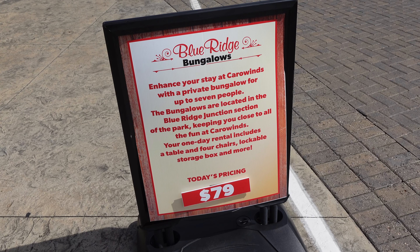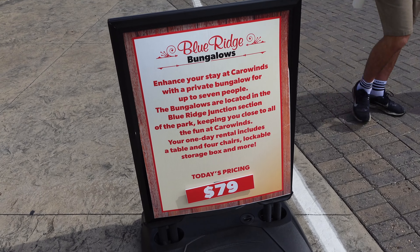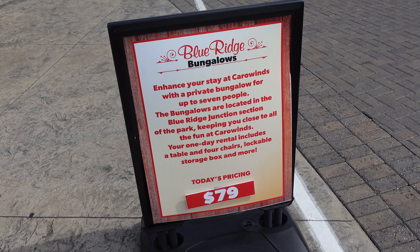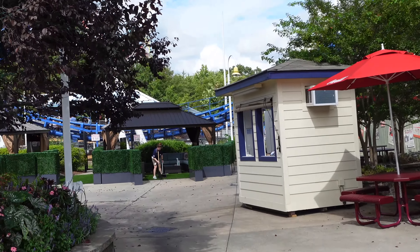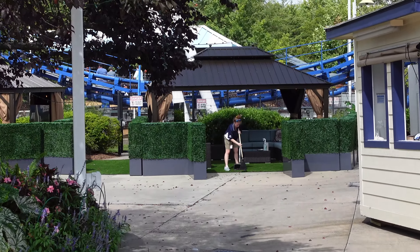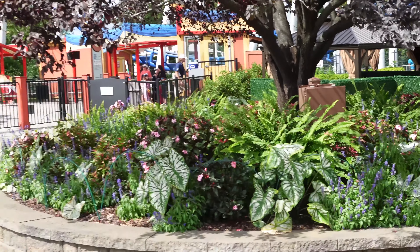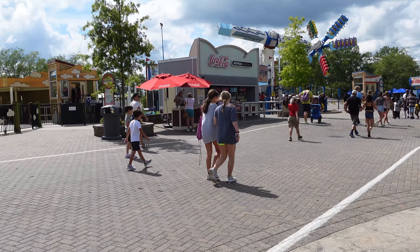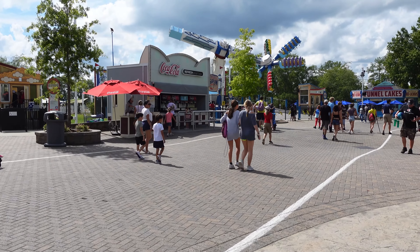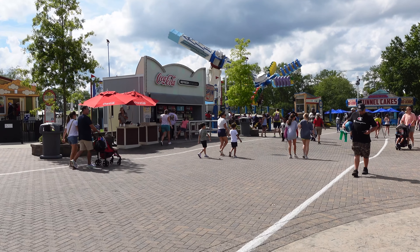Looks like they have a new bungalow system here where for $80 you can get a shaded area that comes with a table, four chairs, a lockable storage box, and more, located in the back right next to Blue Ridge Country Kitchen. Also, the Dead Man's Landing pirate-themed scare zone is not returning - it's not on the list and they haven't started decorating for it, so it's not happening for 2022.